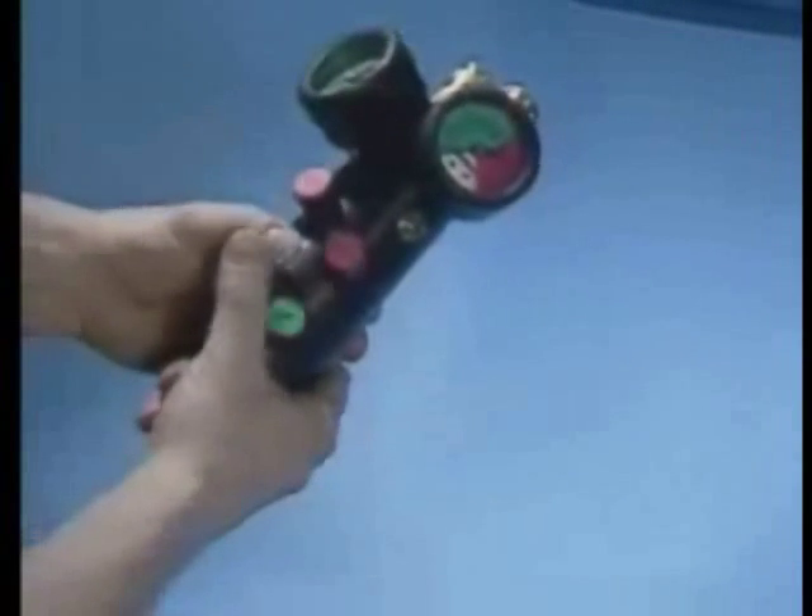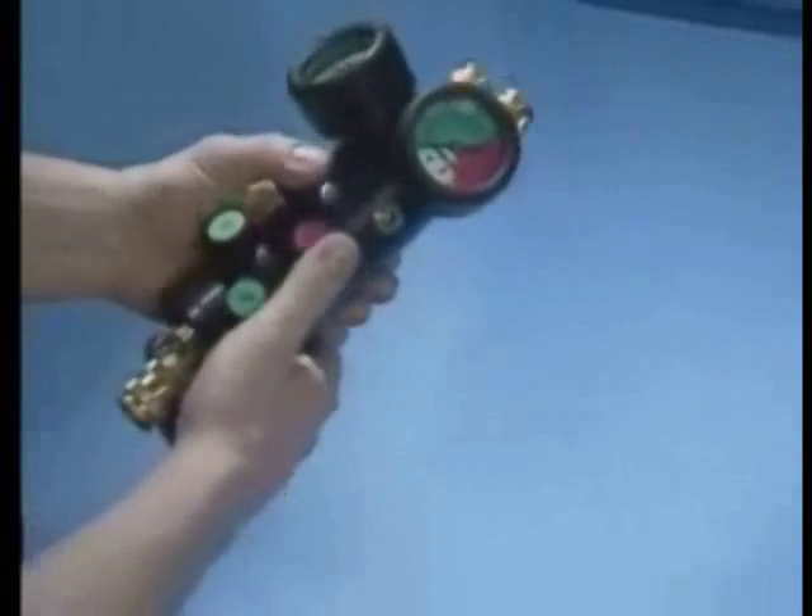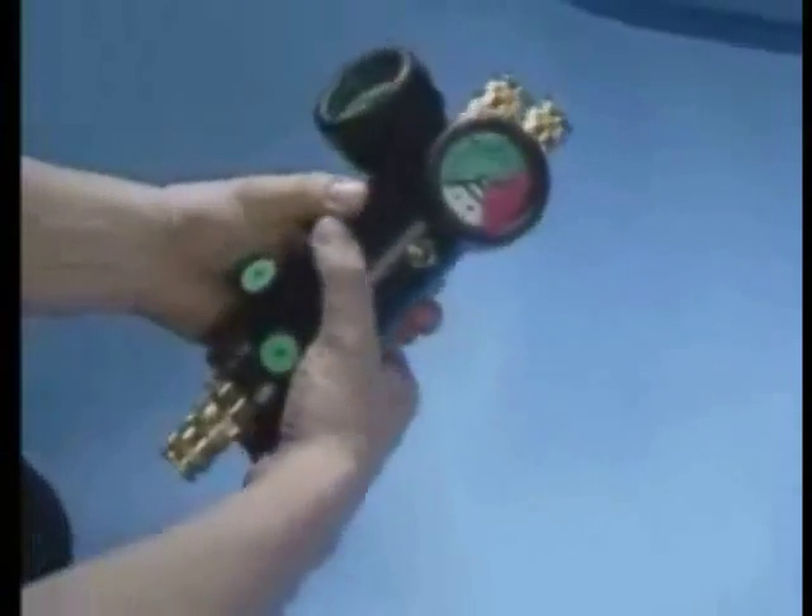Inspect the controller. Depress the buttons to familiarize yourself with the ease of operation. Attach the carrying strap to the controller if desired.